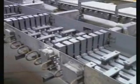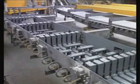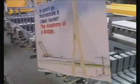This modular joint will be delivered to Enfleur, northwest of Paris, where the biggest cable-stay bridge in the world, the Pont de Normandie, is being built.